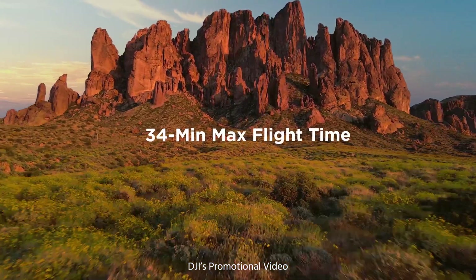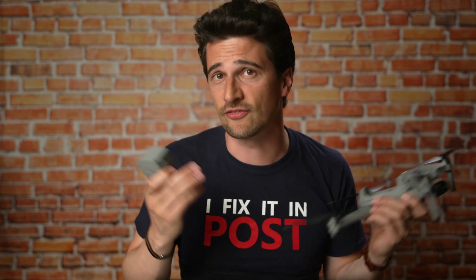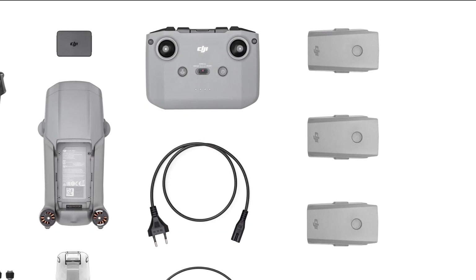DJI claims a maximum flight time of 34 minutes on one battery, which I wasn't able to verify yet due to the windy conditions, where batteries drain much faster. But in any case, the flight time is more than sufficient. I still recommend buying the Fly More package, which gives you three batteries in total.